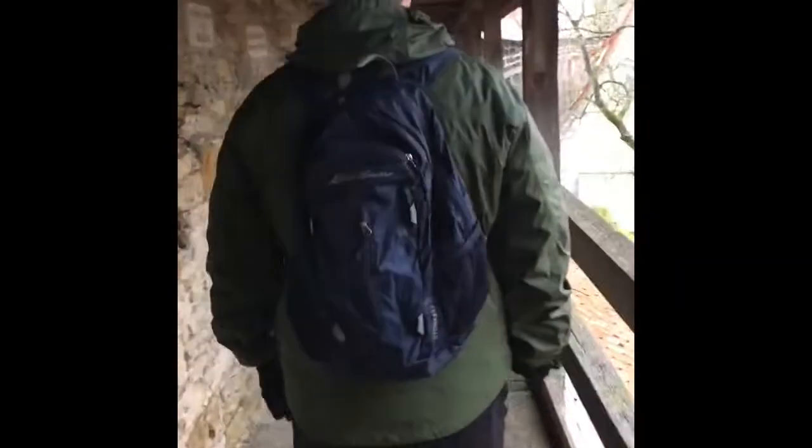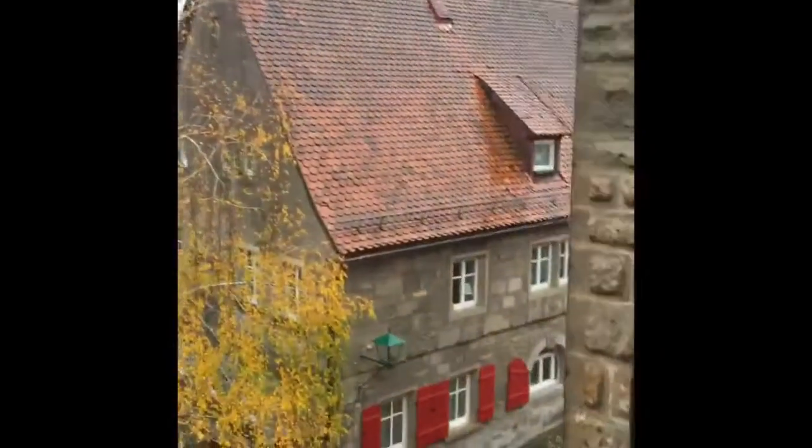This goes for miles, it's all around the city — pretty neat. You can see the wall we're on top of, it just goes all around and encircles the medieval village of Rotenburg. That's pretty cool.